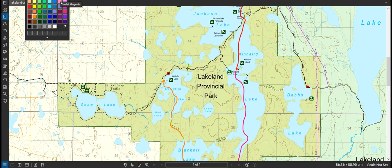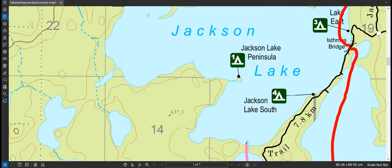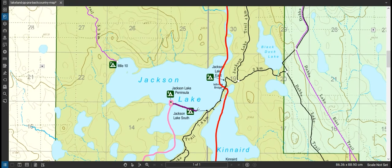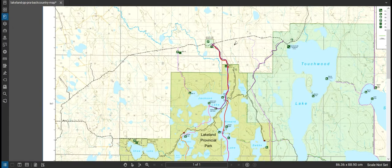For the final leg I canoed across MacGuffin Lake, did a short portage, paddled through these lagoons, and went across to Jackson Lake Peninsula where I camped on my fourth night. That stretch was pretty leisurely, probably not quite two hours. Then the final leg I shot across the lake and made my way back. It was a four-night, five-day trip.